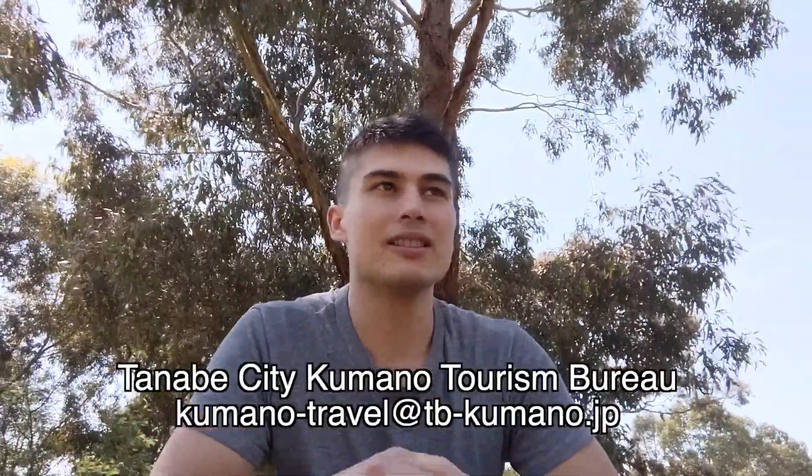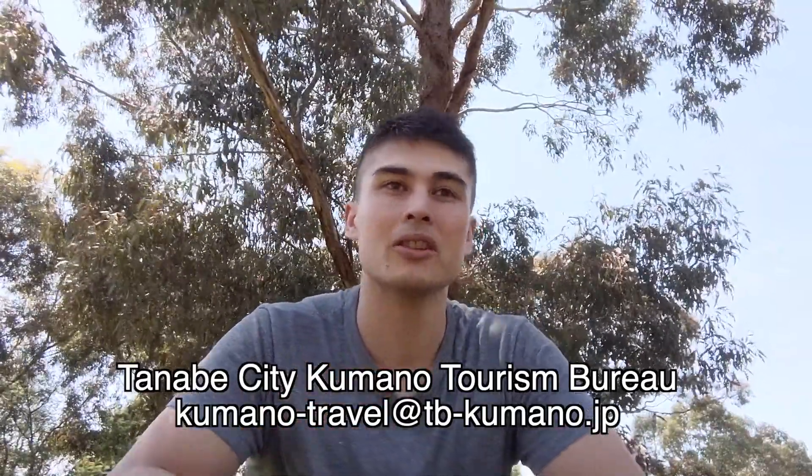You can also camp along the Nakahechi route — a better option in spring, summer, or autumn rather than winter. I saw some campsites around Kayou Onsen. Booking websites exist in Japanese. Campsites are relatively cheap and you can hire camping gear, though availability varies. For more information on camping, contact the Tanabe City Kumano Tourism Bureau.